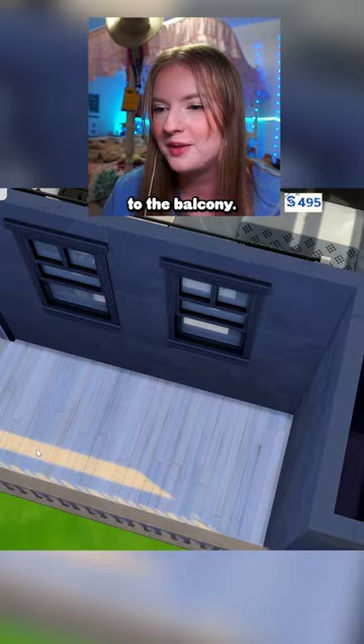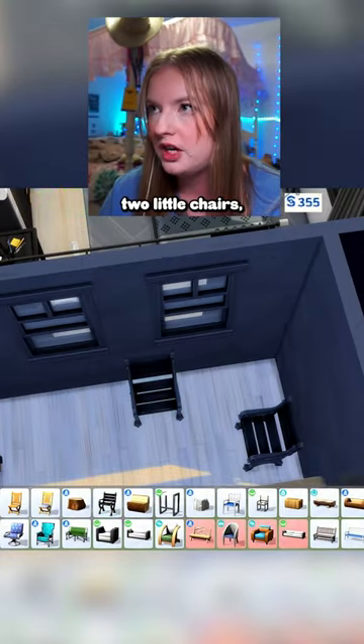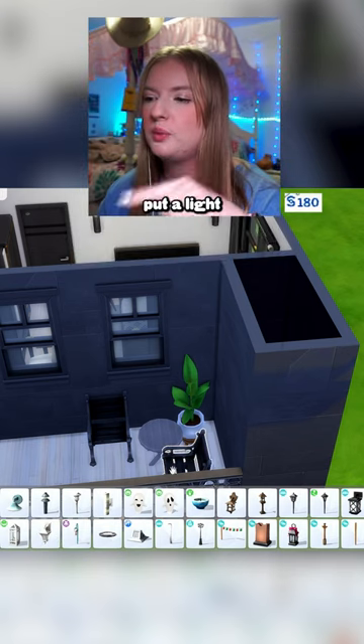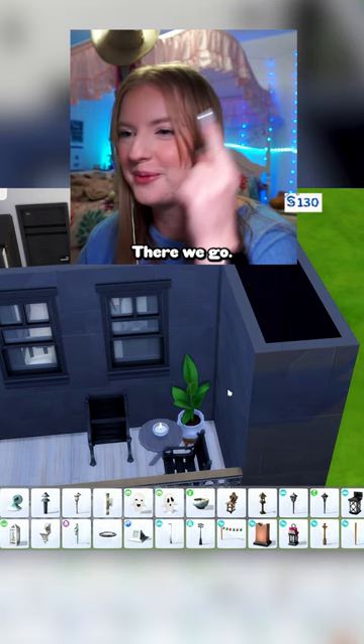Before I do anything else, I am going out to the balcony. I'm getting a little nervous. I kind of just want little chairs, a little table, and a few plants, but we also need a light and something on the table. So what if we put a light citronella candle on the table? There we go.